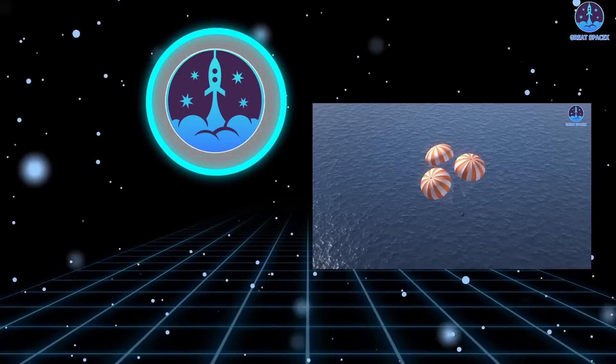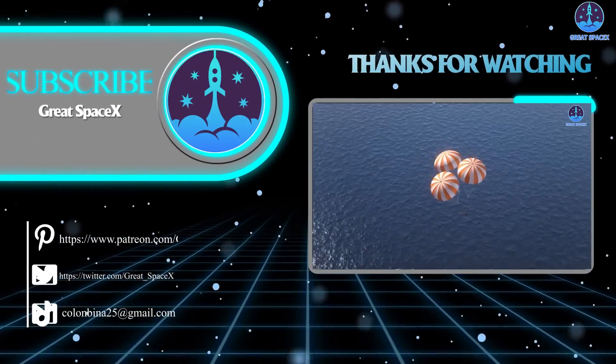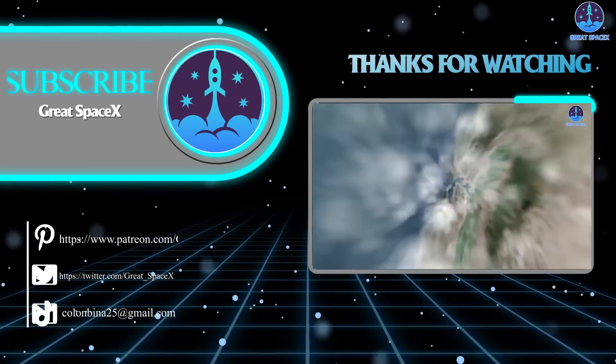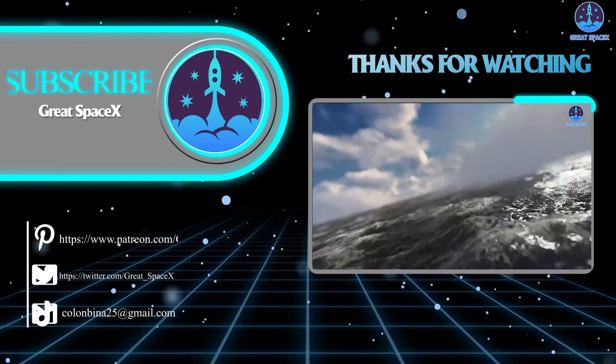And that's all folks! If you want to support our channel and get access to exclusive content, please consider becoming a patron by clicking the link in the description below. We appreciate your generosity and your passion for space exploration. This is Kevin from GreatSpaceX — until next time, keep looking up!